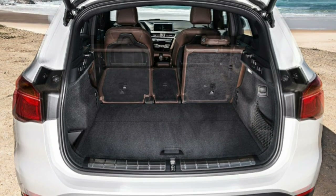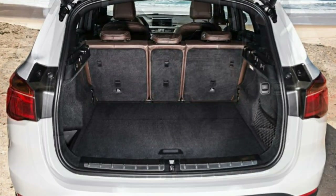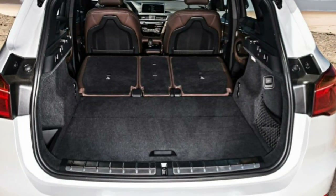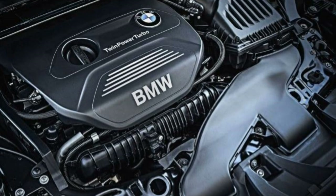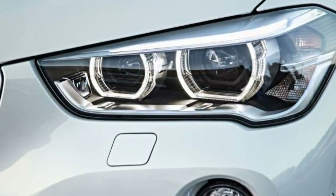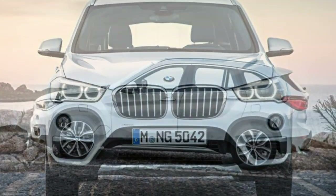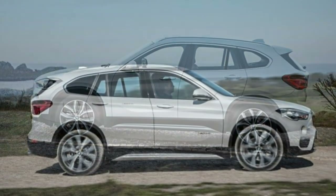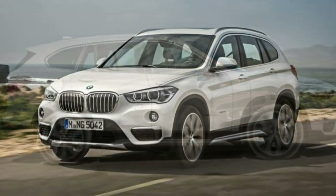Handling. The X1's all-wheel drive system, rather than being a detriment, helps it feel more agile around corners. There is more grip than expected from the all-season tires. Drivability. If you want to suddenly overtake a car, there is a slight delay between pressing the accelerator and starting the pass. In all other scenarios, for a compact luxury SUV, the X1 is as easy to drive as it gets.